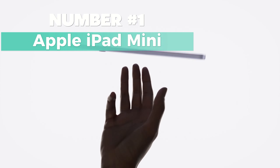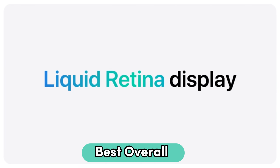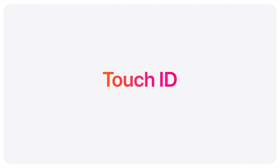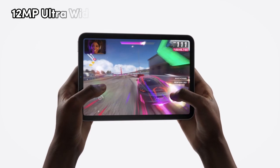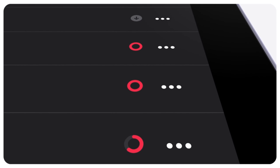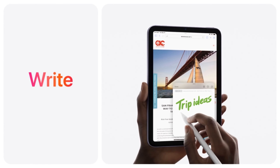Number 1: Apple iPad Mini. This is my top choice for the best overall 8-inch tablet. With a compact design and powerful features, it's perfect for on-the-go productivity. You get a stunning 8.3-inch Liquid Retina display powered by an A15 Bionic chip for smooth performance. The 12-megapixel ultra-wide front camera with Center Stage ensures clear video calls and selfies. Running on iPadOS, multitasking is a breeze, and with access to over a million apps on the App Store, you have endless possibilities.